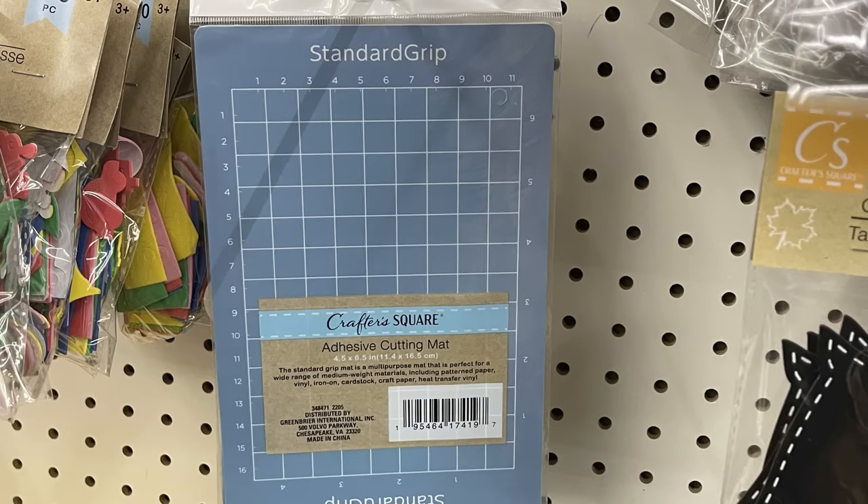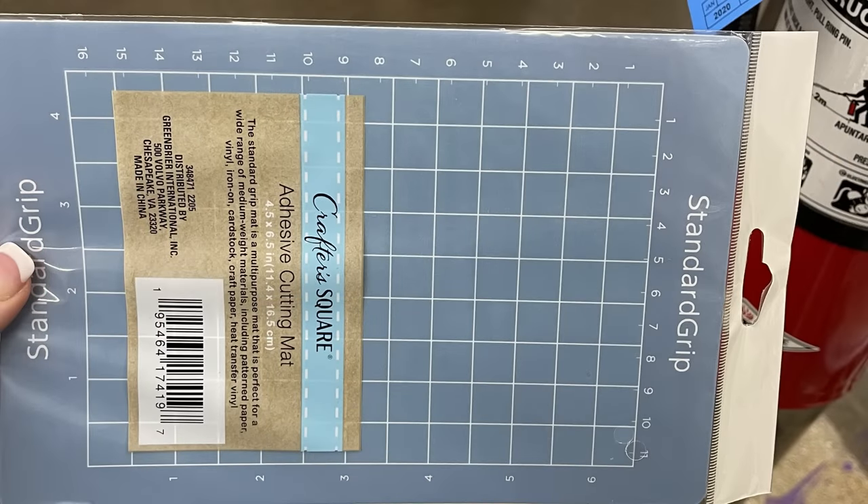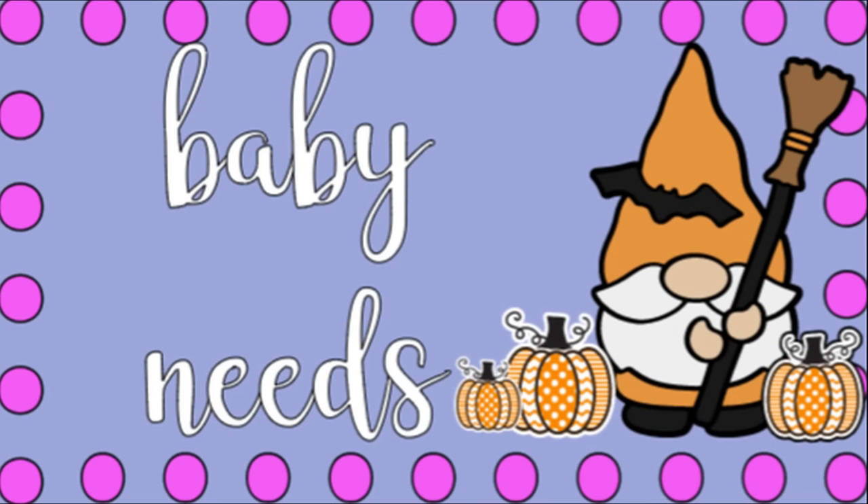Then they had some more of the standard grip mats for the cutting machines — these are the smaller mats more geared towards a Cricut Joy because of the sizing. That was a pretty great buy for a dollar twenty-five. I saw these at three more stores this week.